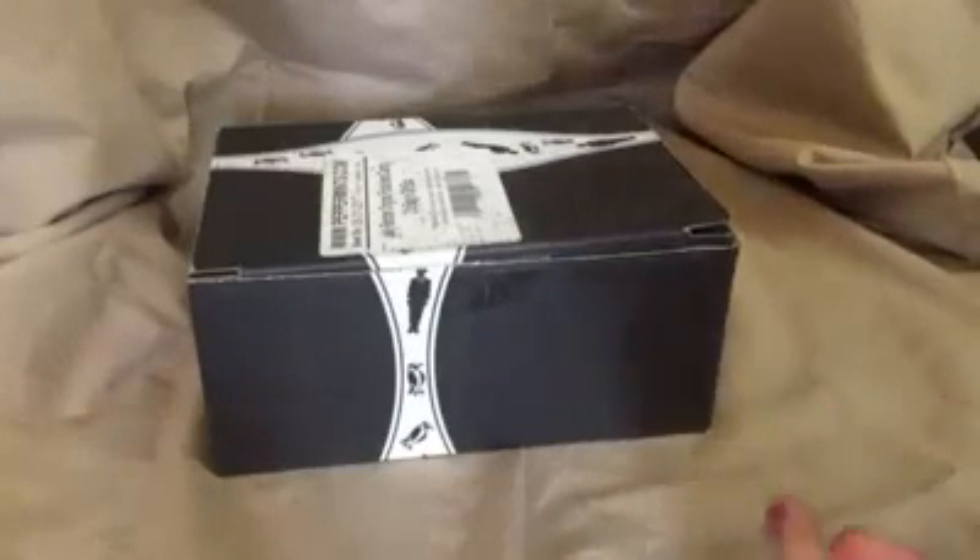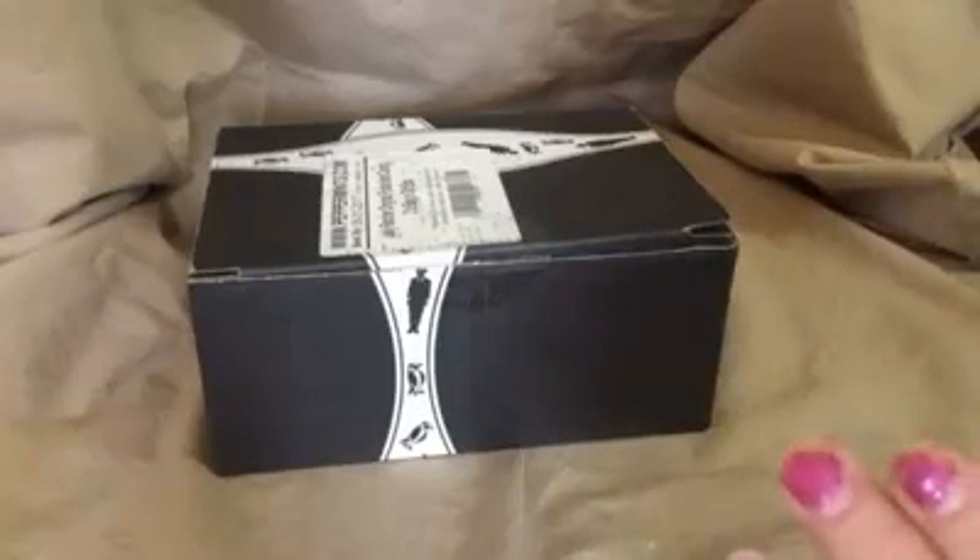This is a two-pound box of delicious, yummy, in-date, very well-packaged, nice Jolly Ranchers original fruit hard candy. It comes in a nice gift box so that you can give it as a gift.